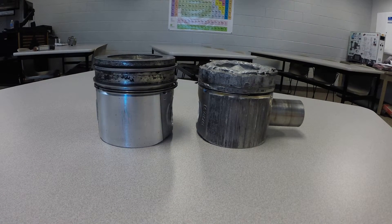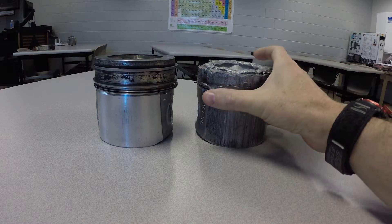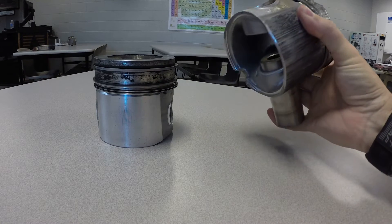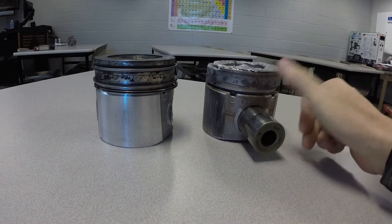I have a couple of pistons here that are interesting. One in particular is especially interesting, and that would be the one on the right. Both of these pistons come out of a 2007 Dodge Ram with a 6.7 Cummins, so we're talking diesel here, in case you couldn't tell based on the size of this wrist pin.